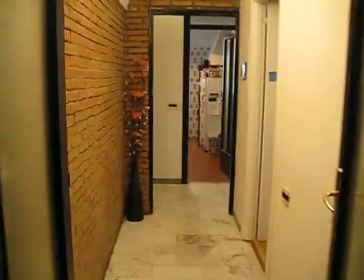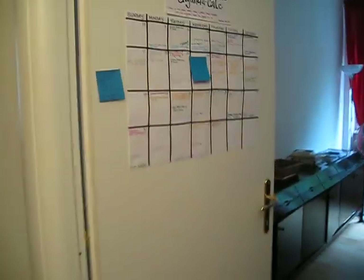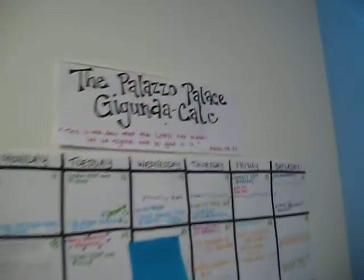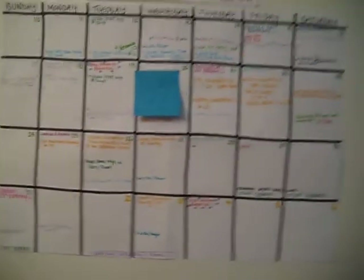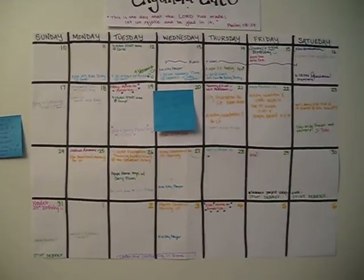Here's back into the hallway. Now we can walk through these doors to the dining room. Here's our Palazzo Palace Gigundical — this is our lives for the next month, as you can see on a calendar.